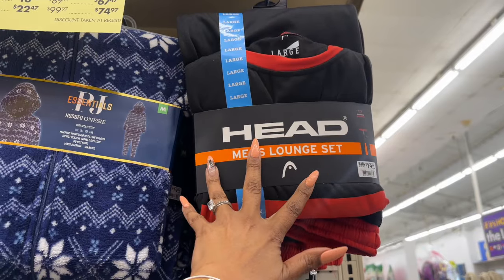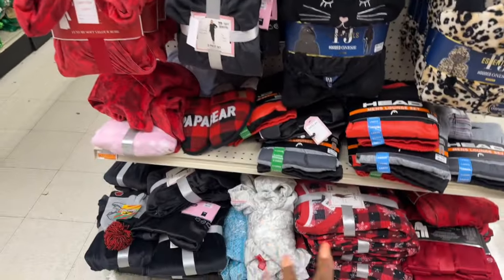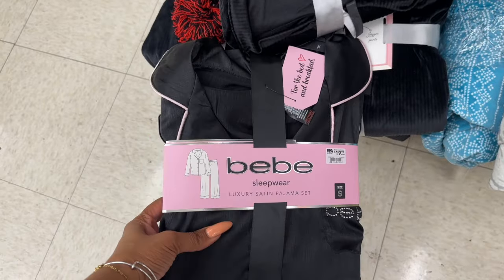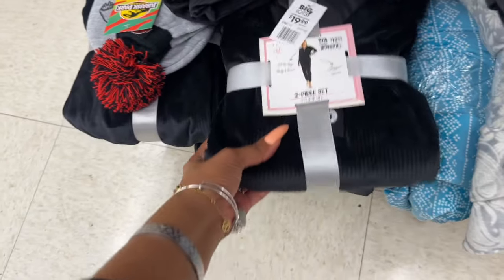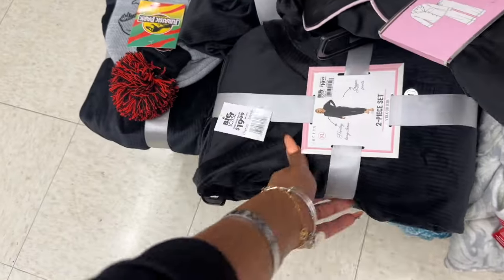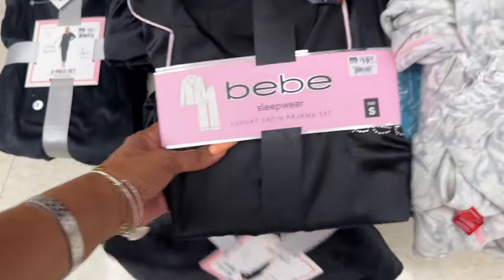The men's lounge set — $9.97 plus an additional 25%, so they're $7.47. They've got a variety. Look at this BB one — cute little satin pajama set for $7.47. The Jacqueline velour two-piece set — $7.97, that's pretty. I really like the BB one — it's cute — I wish they had my size, but it's a small.